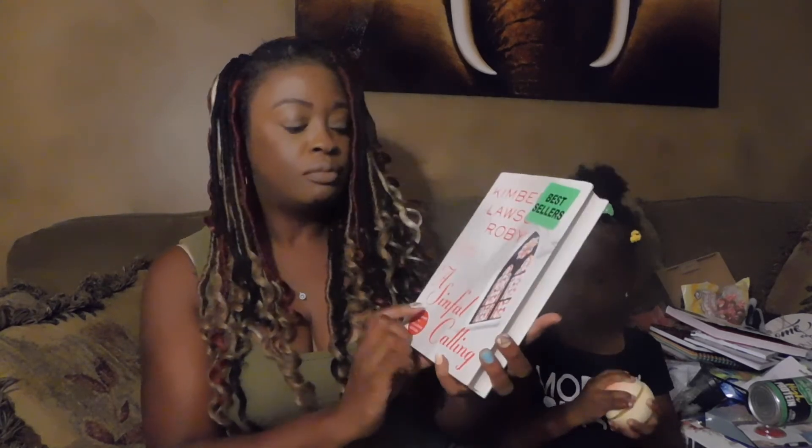This book was close to the Fun Finds section on a shelf — someone had put it back. It's by Kimberla Lawson Roby, the author of the Curtis Black series — a Walmart exclusive edition called 'A Simple Calling.' It's a really good series about a pastor who is just off the chain, and the sequels go on to cover his family and kids. I was so excited to find it!